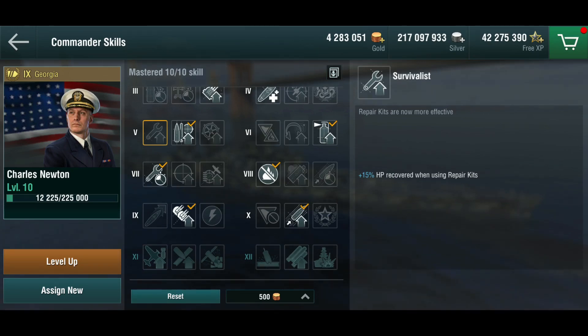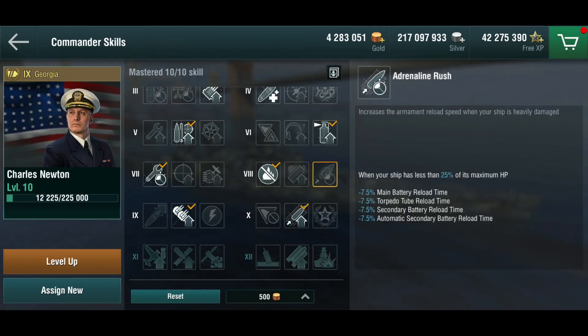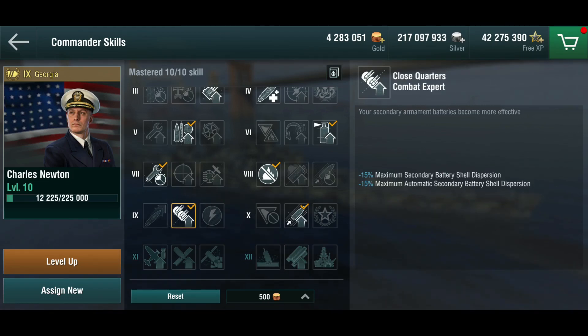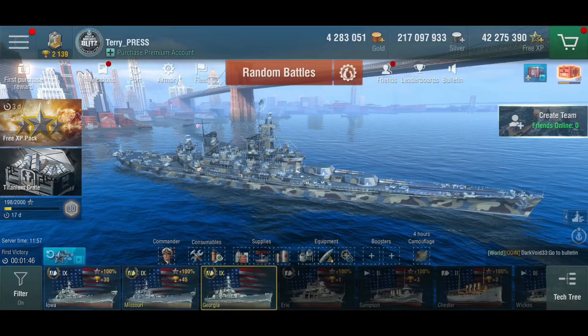I'd probably consider survivalist instead of fire supremacy. Extinguisher is kind of a must-have for me at this point. I would have liked adrenaline rush but extinguisher is mandatory. I actually have close quarters combat expert instead of demolition expert at tier 9, because of the problems I had against destroyers. She is maneuverable and you can dodge torpedoes nicely, but you do have trouble getting guns to track on destroyers in close-range fights, and you only have six guns instead of nine so you lack high explosive firepower.